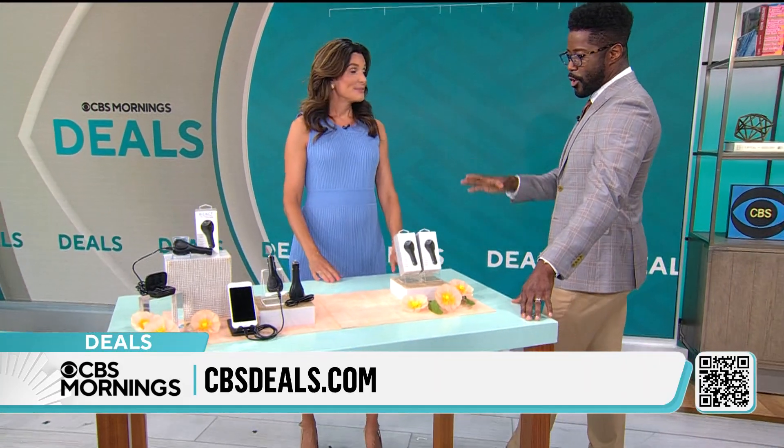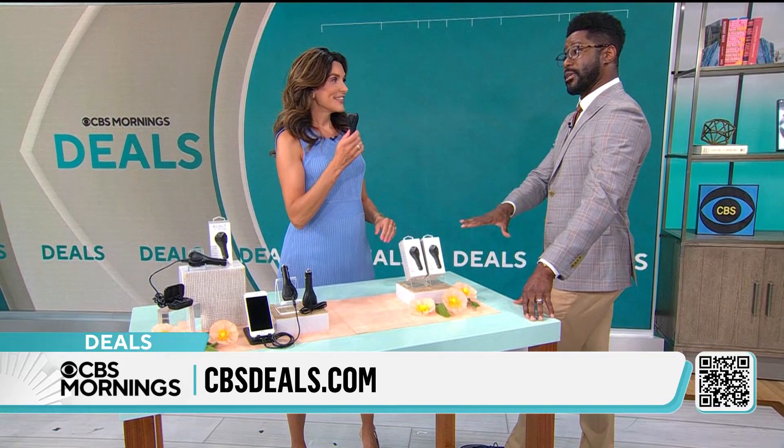Lifestyle expert Adrienne Kiss is in the building. Good morning, good to see you. So we have something that is really a must.